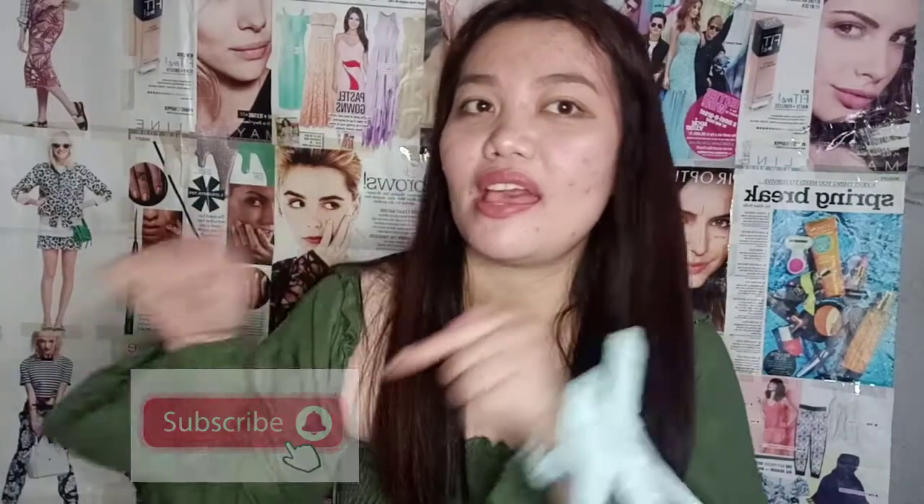Hi guys! Welcome or welcome back to my channel. If you're new here, please do subscribe and hit the notification bell para updated kayo whenever I upload a new video. I'm so very very excited to share this video with all of you. Ito yung one of the reasons why I made this channel — nanonood ng haul, clothing haul, try-on haul na nakikita ko sa YouTube. Sobrang addict po ko sa damit and sana magkaroon ako ng walk-in closet in the near future.